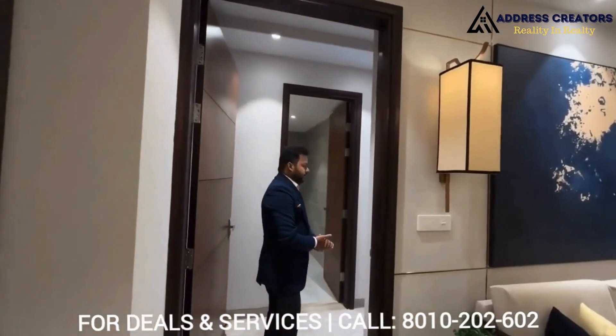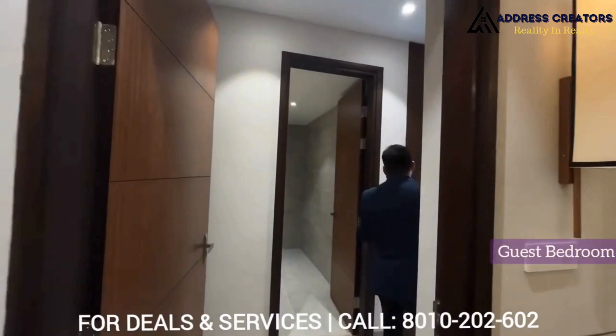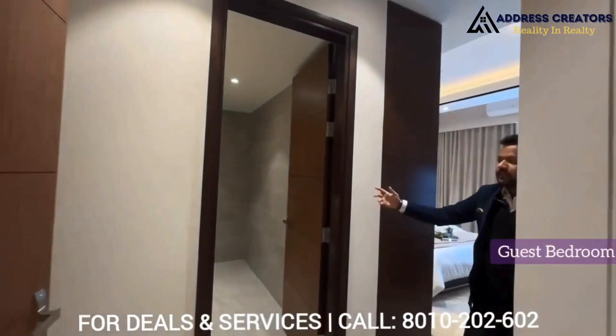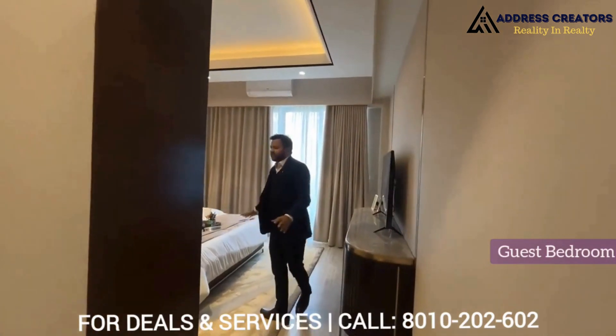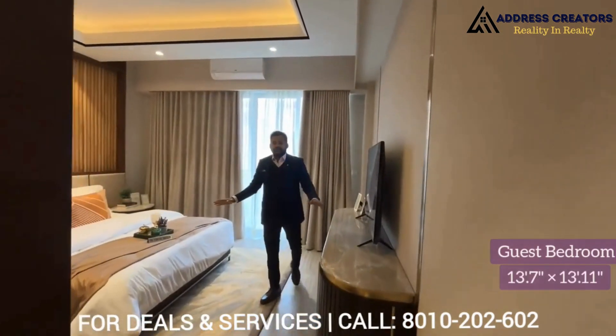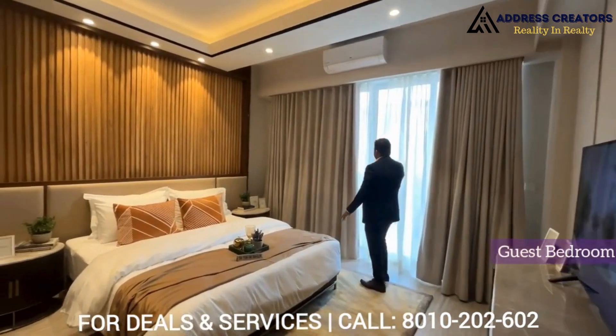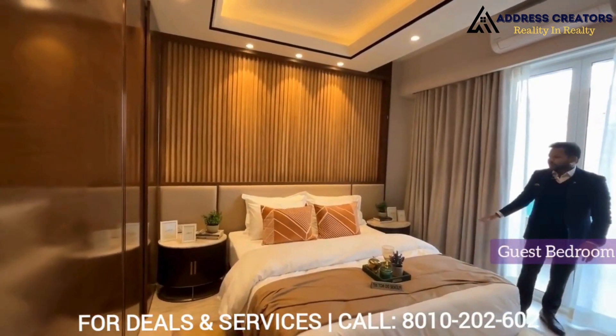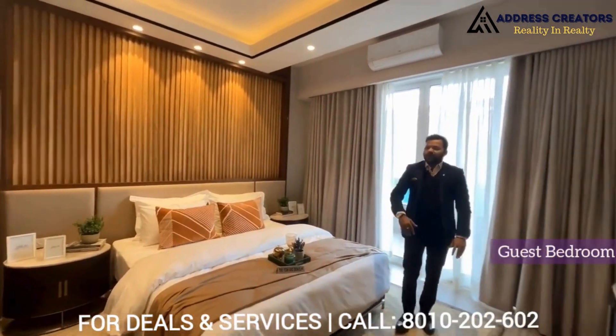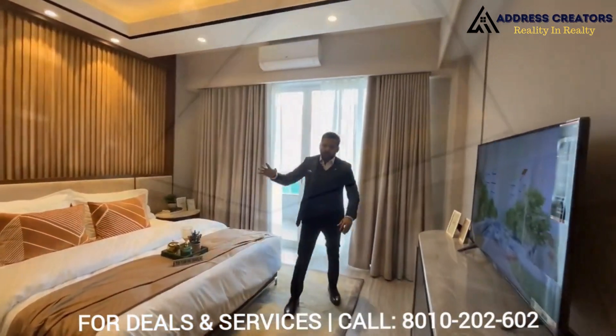Now we are moving to our first bedroom. It's a guest bedroom basically, with an attached washroom, as you can see in this video. It's a very good size — 13 by 13. Along with a balcony, you will get a very good view from this bedroom. It's very comfortable, and you will also get a cupboard wardrobe.